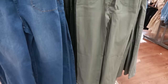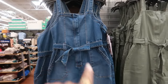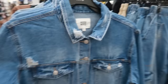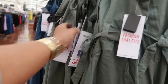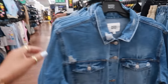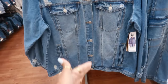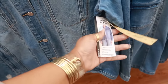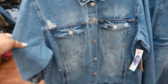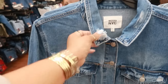Here are some denim jackets — Celebrity Pink and Madden NYC. The Madden NYC jacket has that oversized fit with a little bit of distressing on the pocket and around the neck, for $28.